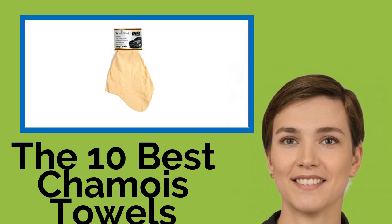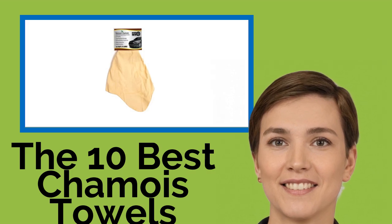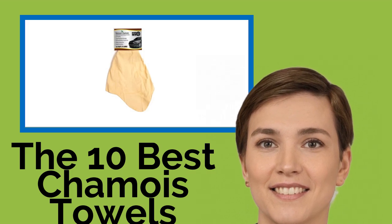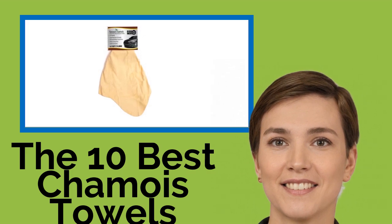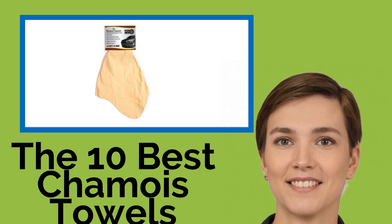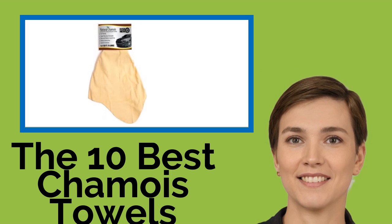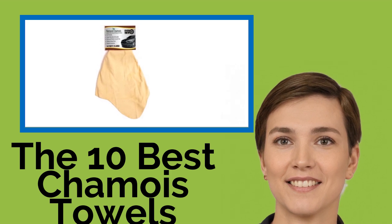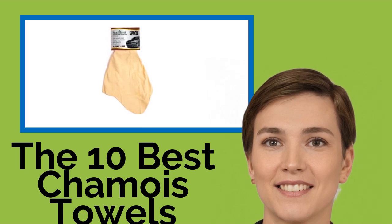The 10 Best Shammy Towels. If you're frustrated with streaks on your windows and mirrors after cleaning them, try one of these shammy towels next time. They are designed to provide a lint-free wiping and drying experience that's great for cars, countertops, and stainless steel appliances too. Here, you'll find both natural and synthetic choices, from plain to pretty, so there's no job you won't be able to tackle.